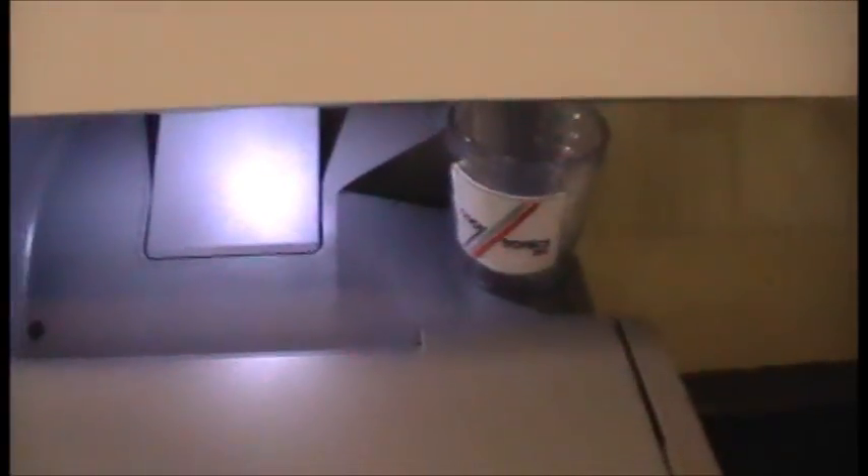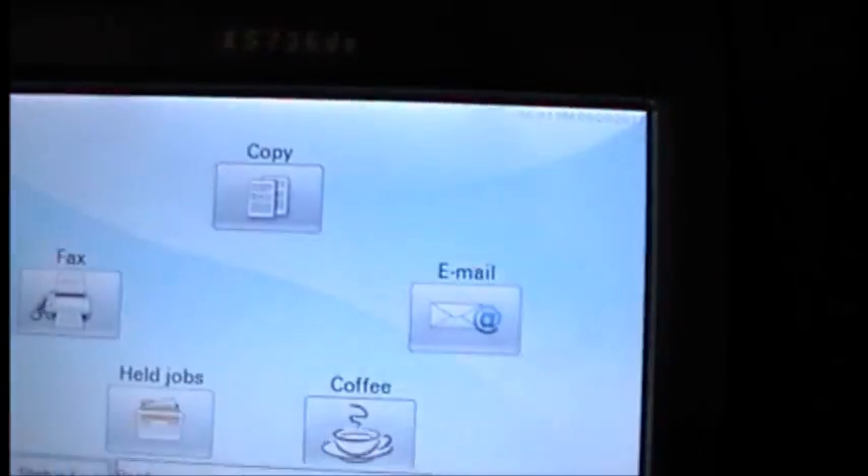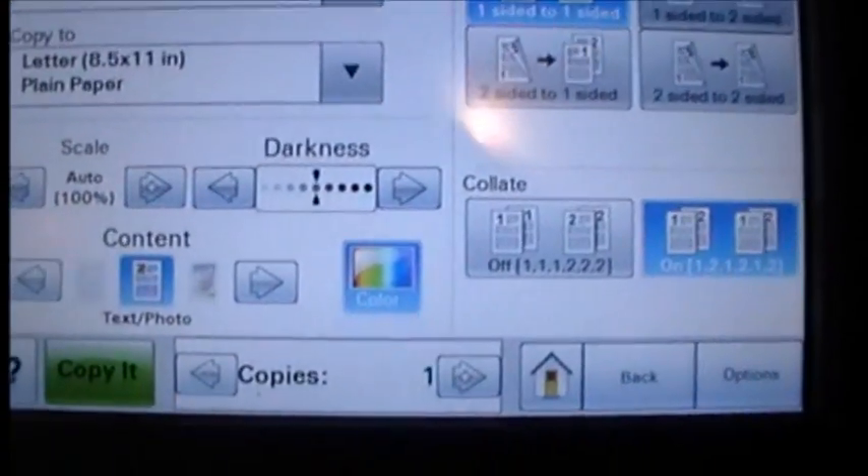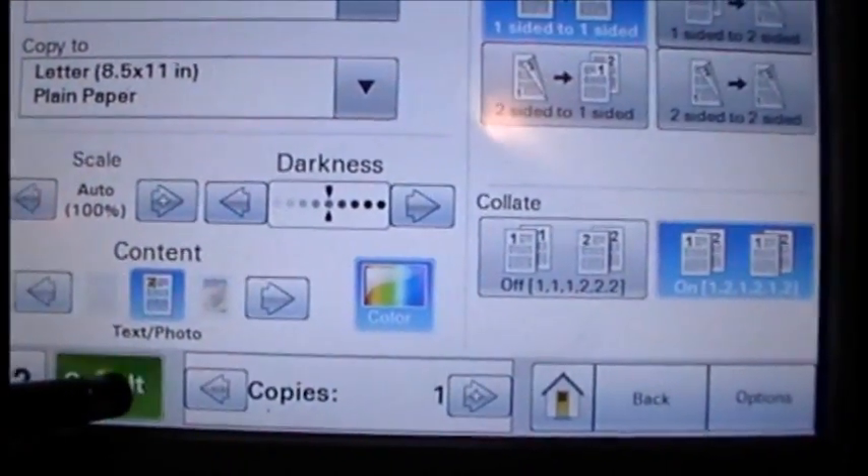Now, while that's being made, I will also show you that this is a fully functional copier. So, here's a document in the feeder. As I go down to the touch screen, let's select copy. And copy it.